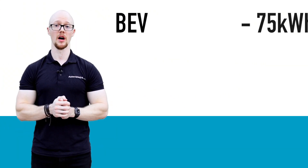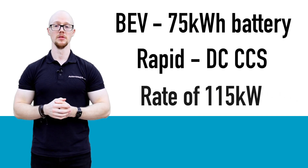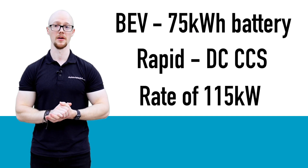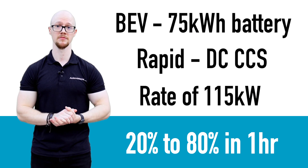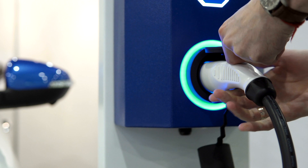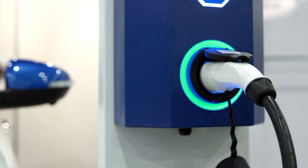Now let's put all of this together. A BEV with a 75 kilowatt-hour battery pulls up next to a rapid charger. It's capable of recharging at 115 kilowatts with a CCS plug, and can boost its battery from 20 to 80 percent in around 60 minutes. As charging and battery technology keeps improving, these figures are likely to keep improving over the coming years.